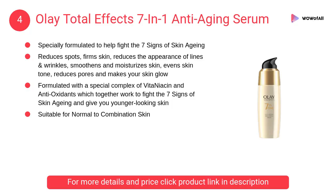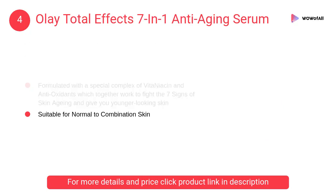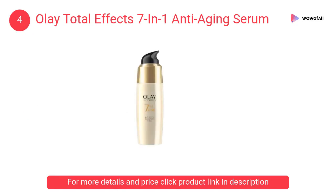At number 4: Olay Total Effect 7-in-1 Anti-Aging Serum. It reduces spots, firms skin, reduces the appearance of lines and wrinkles, smoothens and moisturizes skin, evens skin tone, reduces pores and makes your skin glow.